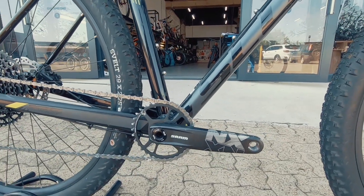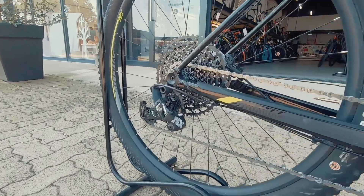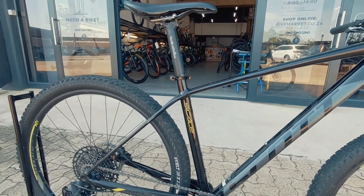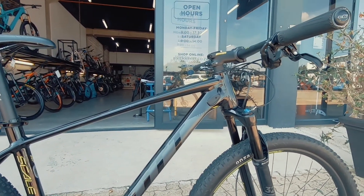Moving on to the drivetrain, you've got an NX groupset up front and NX at the back as well, controlling that 12-speed. Nothing wrong with that technology or componentry — easy and cost-effective to maintain and run.